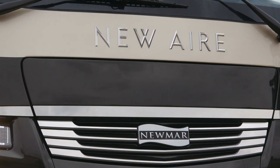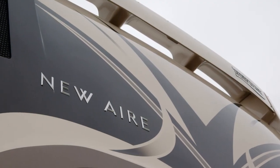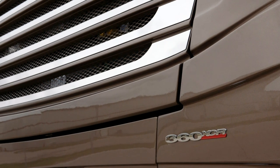In fact, the 2018 New Air is only 12 feet 3 inches in height. The New Air is powered by a 360 horsepower Cummins ISB engine with 800 pound-feet of torque.